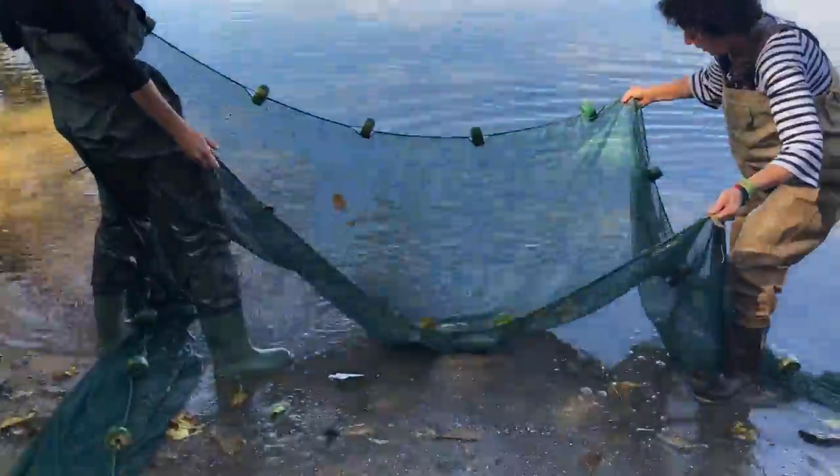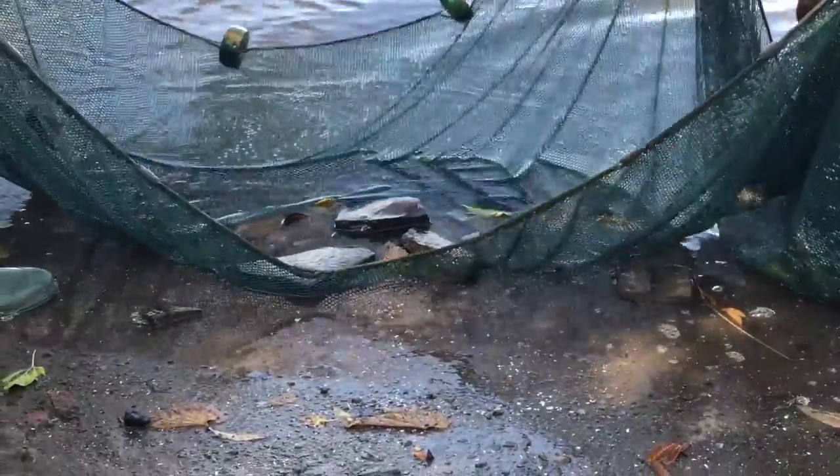Rock fish — a well known species in the Hudson River.